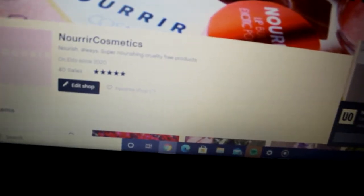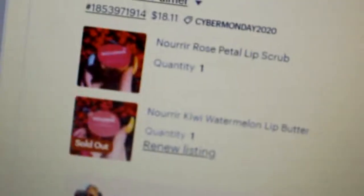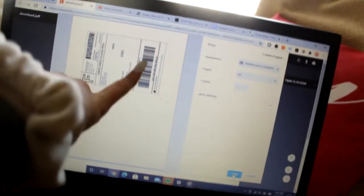I keep getting notifications that my PC has a virus. She ordered the rose petal lip scrub and the kiwi watermelon. I select it and click 'Get Shipping Labels,' then I need to print it out. I bring it over to the printer with the label on the back and the receipt. There's the shipping — I click print, that one's done. Then we do the packing slip and print that out too.